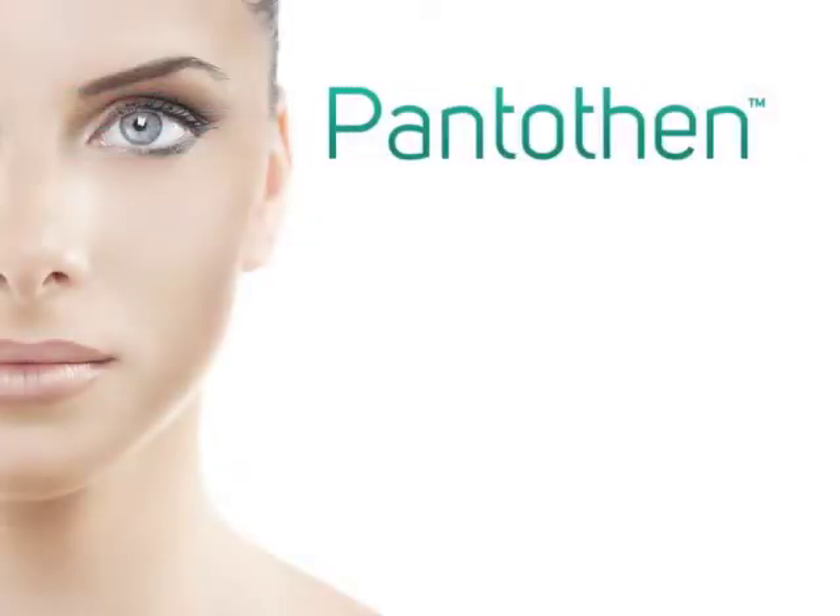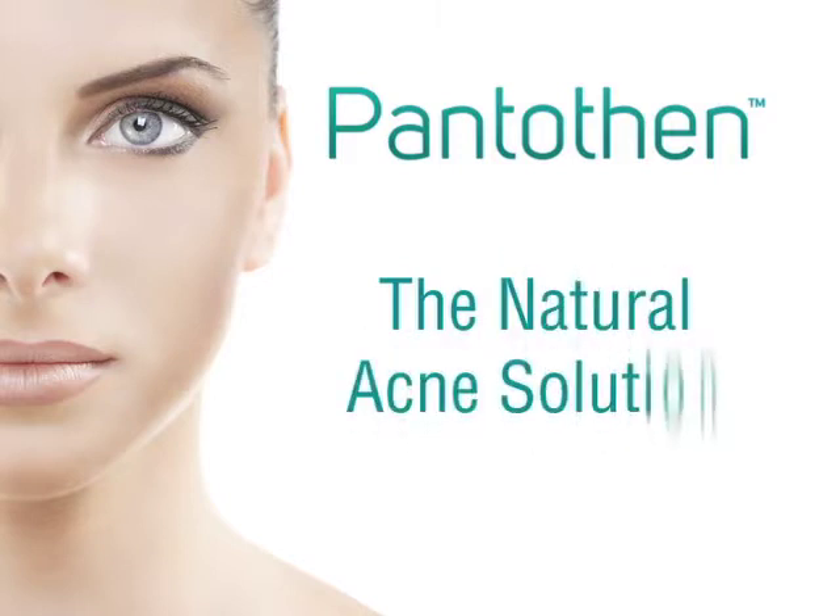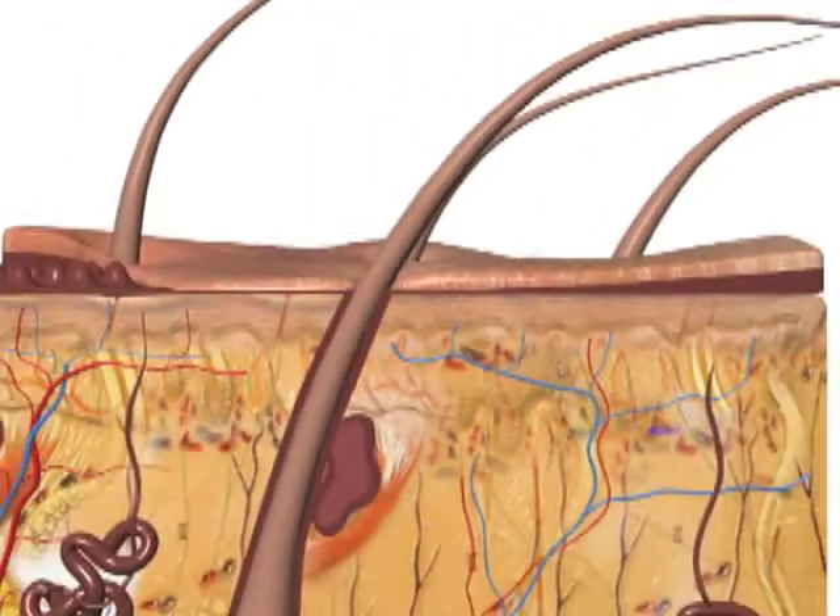Introducing Pentothen, the only effective herbal formula that stops acne breakouts before they happen. Let's take a look at how this scientifically proven product works.